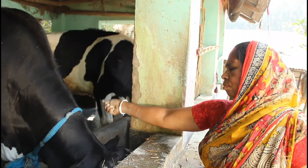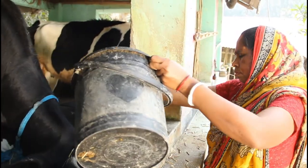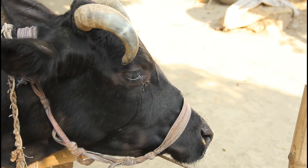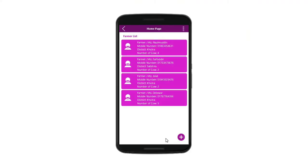What we are developing is a muzzle-based cattle identification process using machine learning technology. Muzzle prints of cattle are much like human fingerprints — no two muzzles are similar. Let's have a demo of how our technology works.